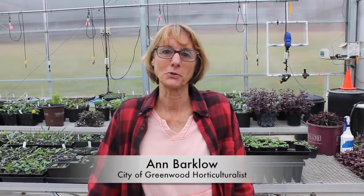Hi, I'm Ann Barklow. I'm a horticulturist for the City of Greenwood, and we're in the greenhouse today.